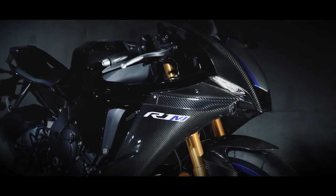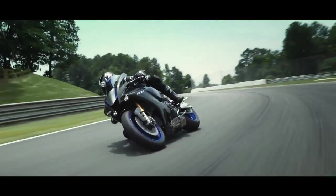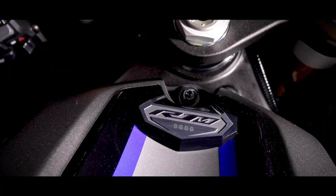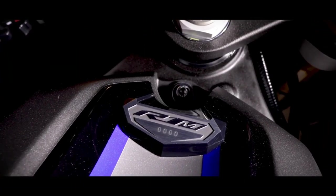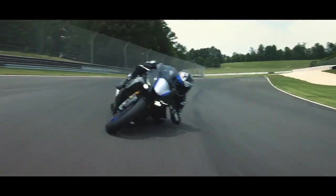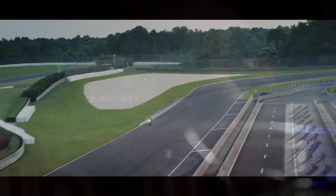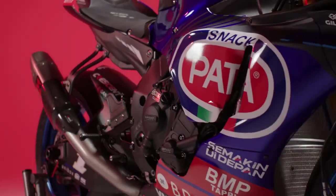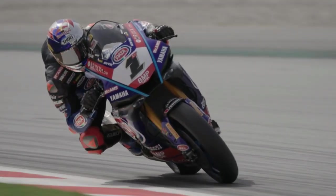After all, the Yamaha R1M is also a limited production motorbike and has a special serial number on each unit. The motorbikes used to race in superbikes will also be modified even further to optimize engine power and handling, so it makes sense that Yamaha chooses to use the regular R1 as their WSBK race bike.